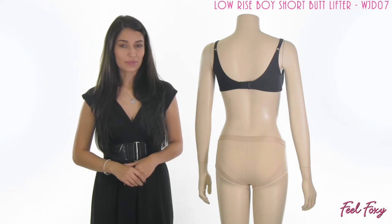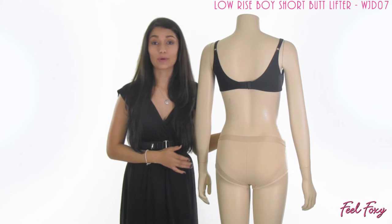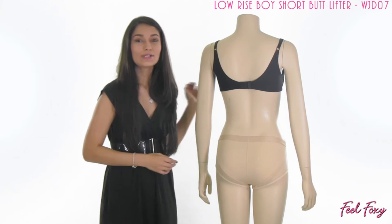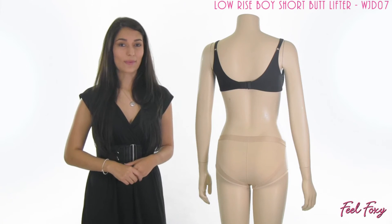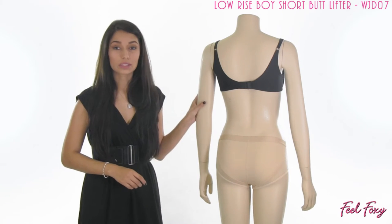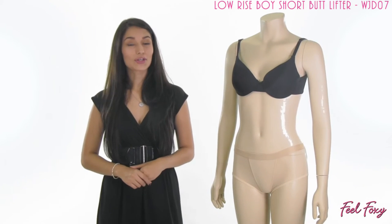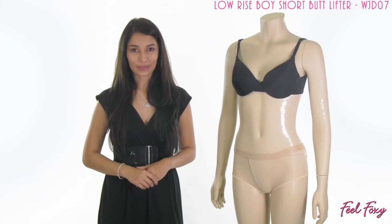One of my favorite things about this item is that unlike most of our butt lifters, it does not have the two circle openings on the backside. So this is a more discreet way to go about your butt lifting — it really just looks like a traditional panty, and when you wear it, nobody is going to know that you are wearing a butt lifter. All they are going to see is that perkier looking booty.